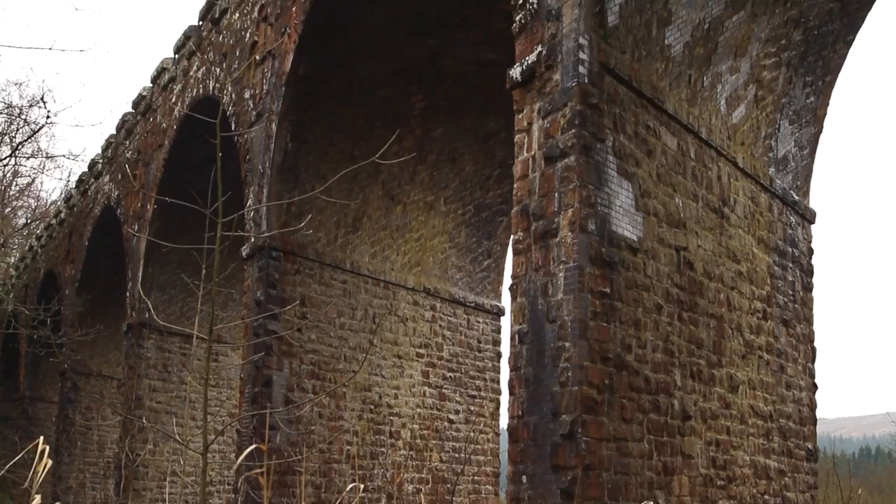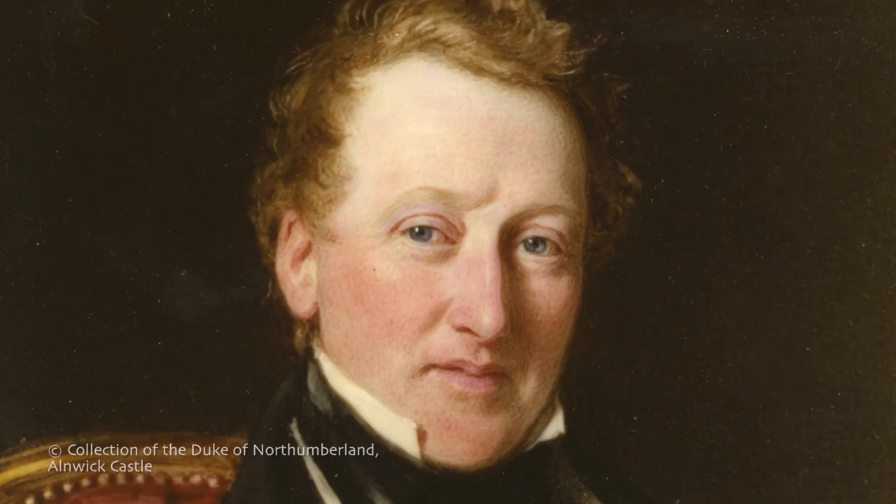Nearby is Kielder Castle, the Duke of Northumberland's hunting lodge. It is understood he insisted that the viaduct was constructed in stone with battlements to match his castle.